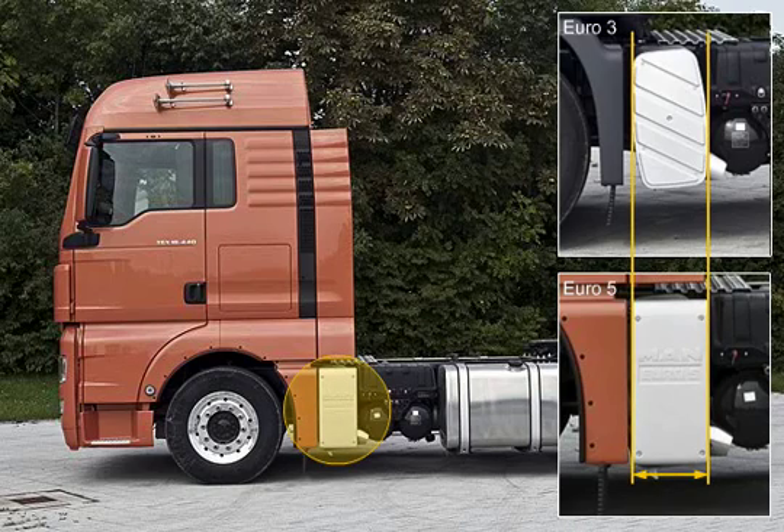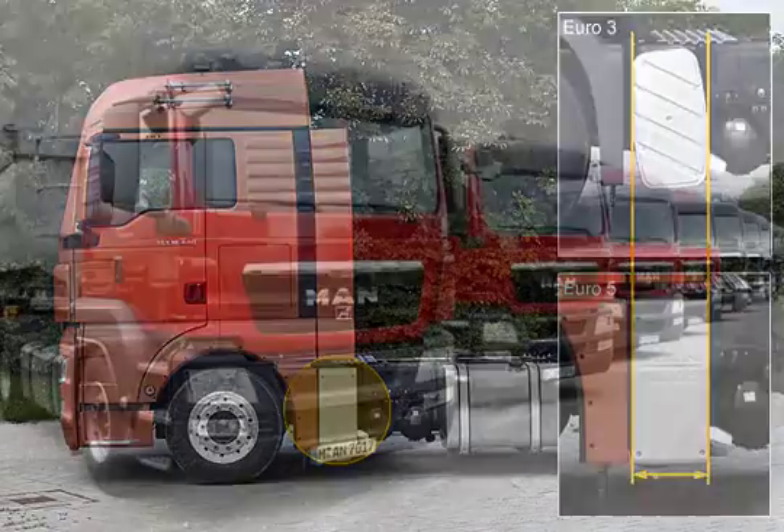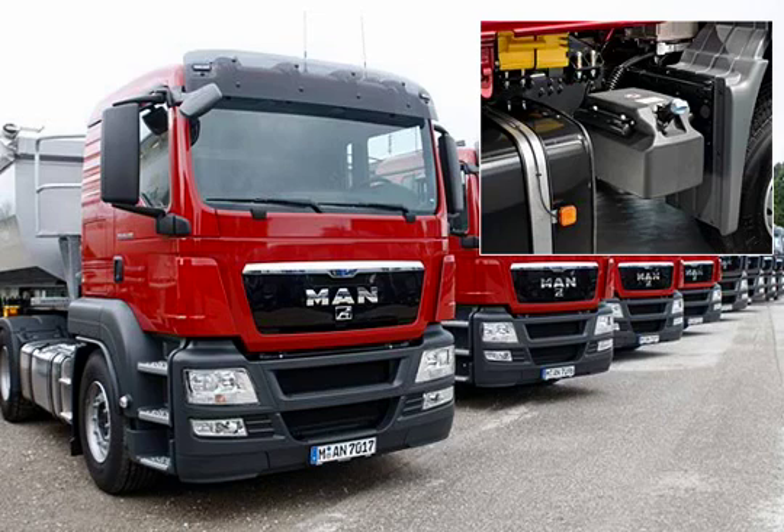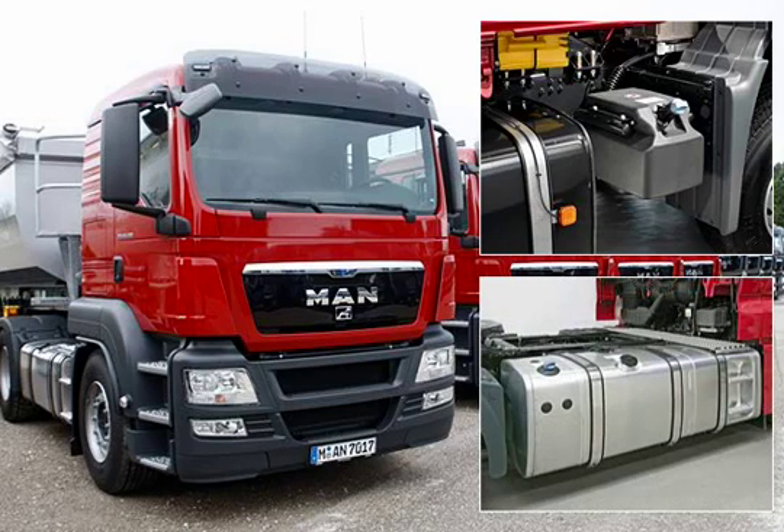The available assembly space on the frame and the payload values outclass the competitors. The AdBlue tank is designed as a single synthetic tank or combined with a diesel tank for efficient use of assembly space. Standard tank heating ensures that the urea solution is prevented from freezing when temperatures fall below zero.